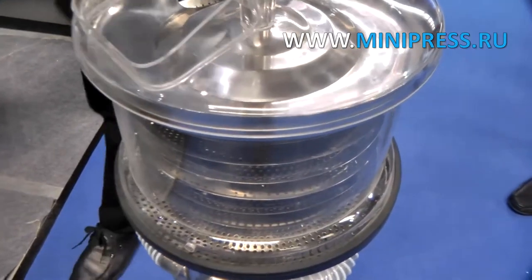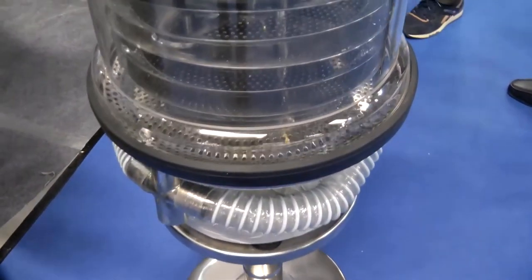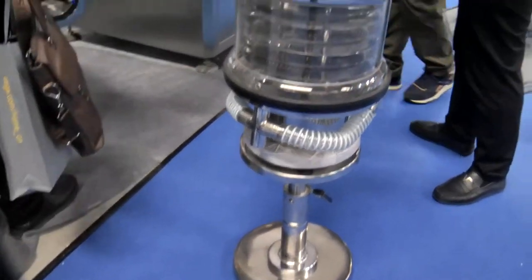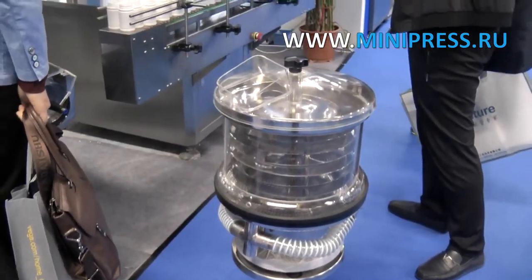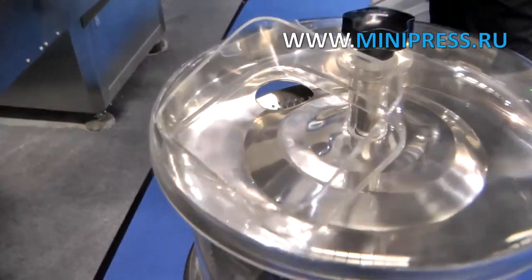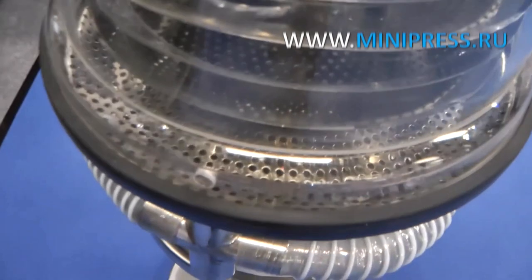Our exhaustive catalog comprises equipment produced by Chinese, Indian, Korean, and Taiwanese manufacturers. We are ready to seek out used pharmaceutical equipment made by Russian and European manufacturers. We assist in the choosing and delivery of pharmaceutical equipment to Russia.